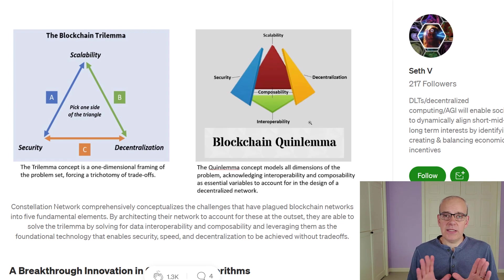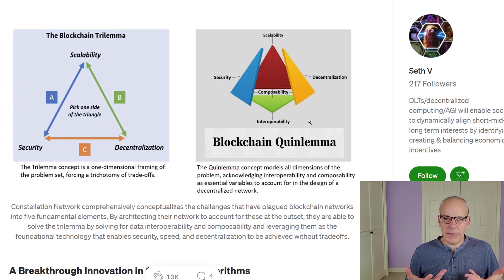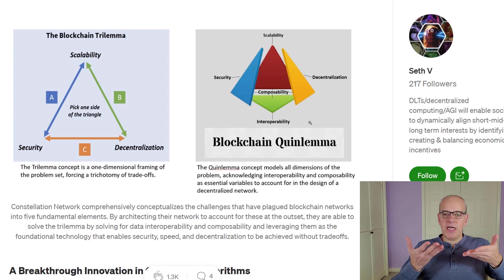Interoperability is basically different networks being able to work with each other — being able to swap one token for another within the network itself, rather than going to an exchange, converting to a stablecoin, and then purchasing a different token, which is the slow, clunky process required now. Composability means anybody will be able to build on top of this layer zero — either a layer one or layer two network on top of that.